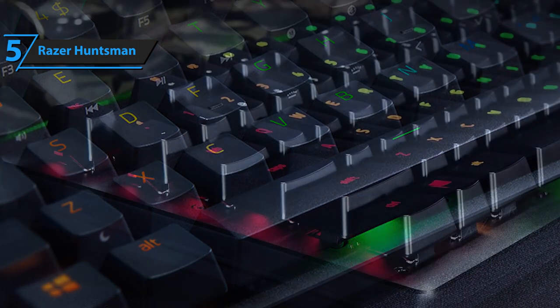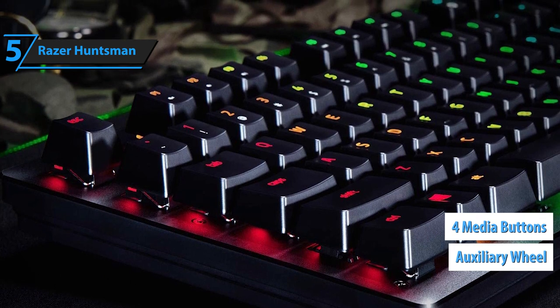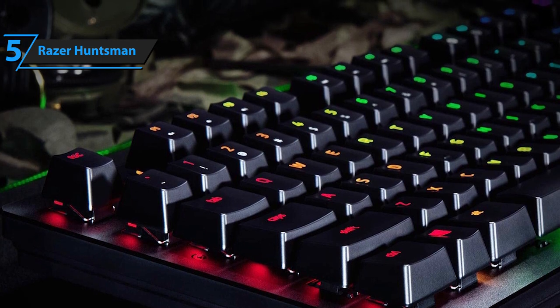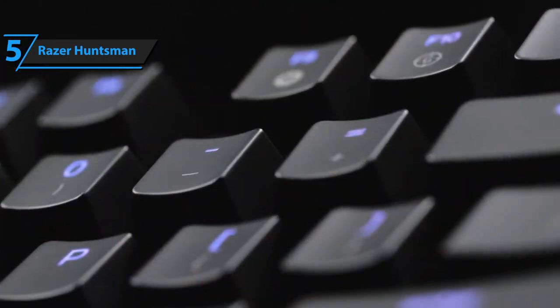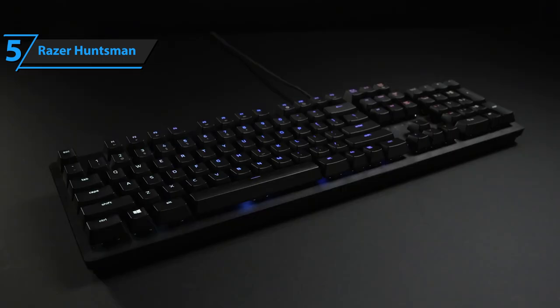Also included in the mix is an auxiliary wheel and 4 media buttons to control playback while playing and enjoy your favorite music. As for the shortcomings of this product, some users have pointed out that the keyboard does not have macro keys or a USB port. This might indeed be an issue for some folks, but considering the price, the best budget title still remains firmly in place.